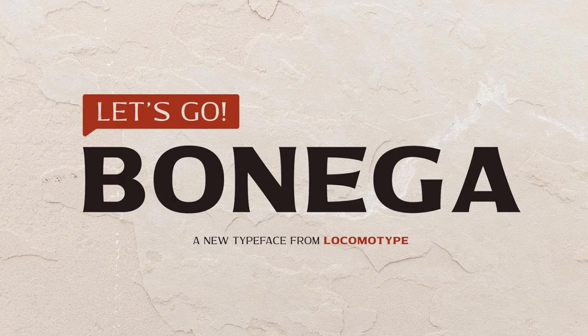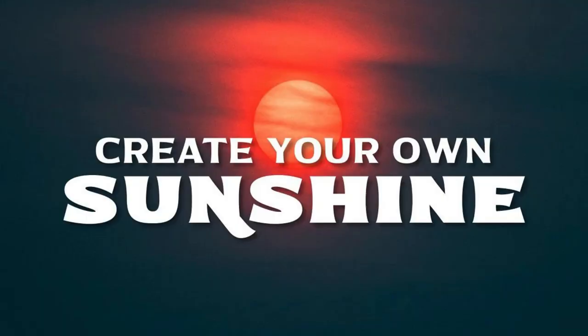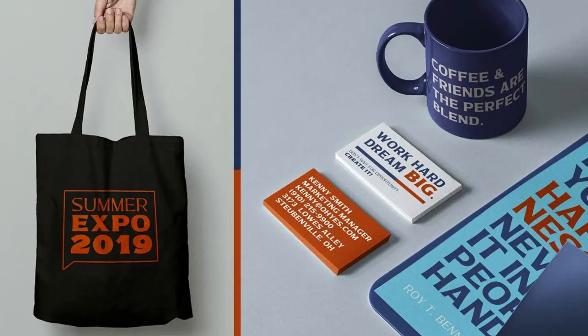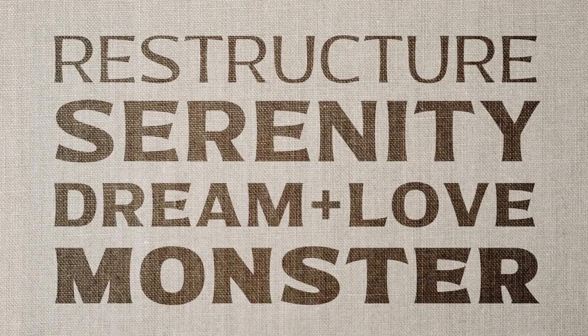4. Bonega. Bonega is a manly font inspired by classic typography on ancient stone inscriptions. It consists of four weights — light, regular, bold, and black — with matching italics.